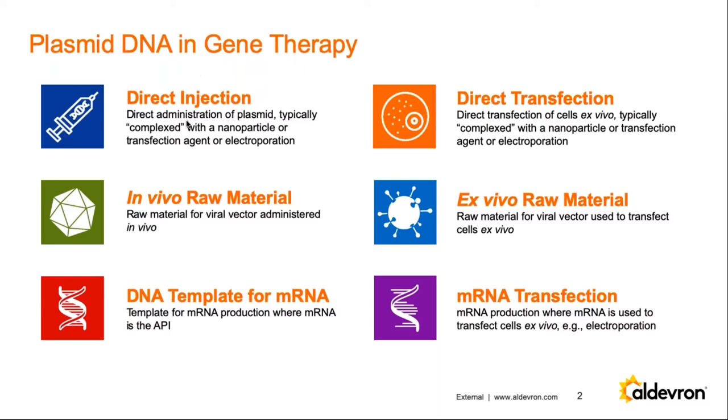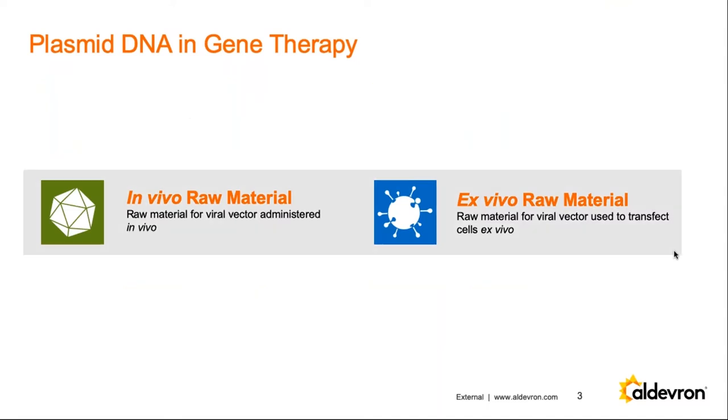We also see real growth in mRNA. We manufacture the DNA template for mRNA production that can be administered directly to the patient, or in cases where there's transfection outside the body, a similar process of plasmid manufacture for mRNA production. Those modalities typically involve electroporation or some way to get the mRNA into the cells. Today we're focusing on these raw materials and talking about AAV and lentiviral production, and how the plasmids developed with our partners can enable scalable manufacture while reducing cost and timeline.